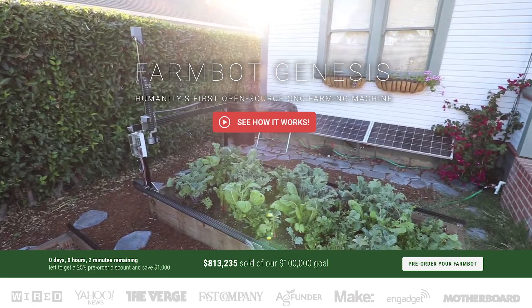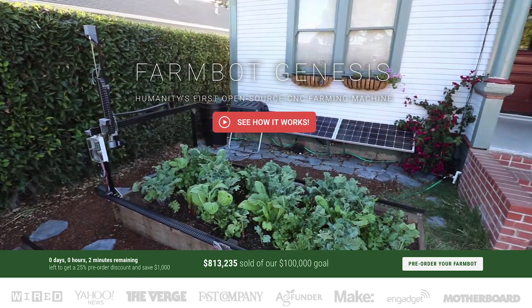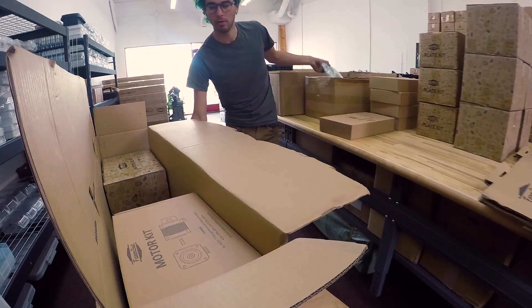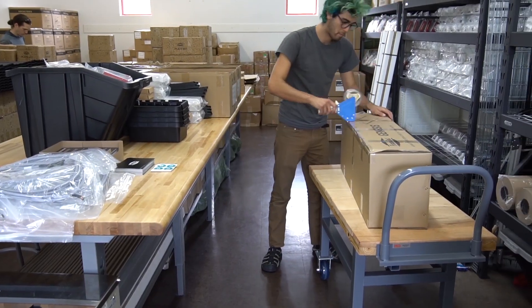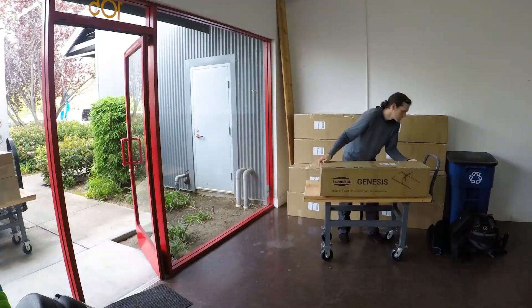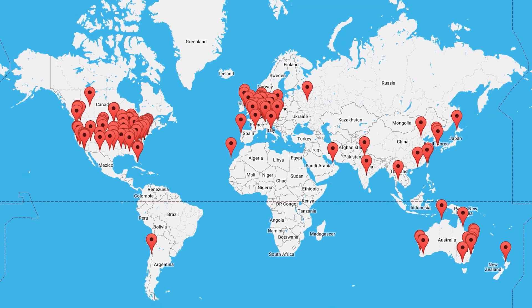In July of 2016, after nearly three years of R&D, we introduced FarmBot Genesis to the world — humanity's first open-source CNC farming machine. In just over a year, we sold, manufactured, packaged, and shipped over 500 version 1.2 and version 1.3 devices to early adopters all over the world.